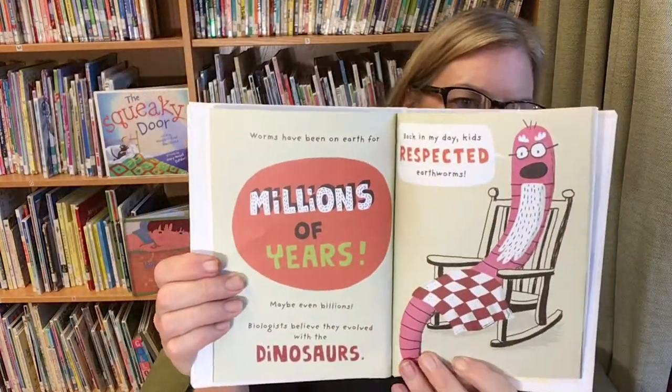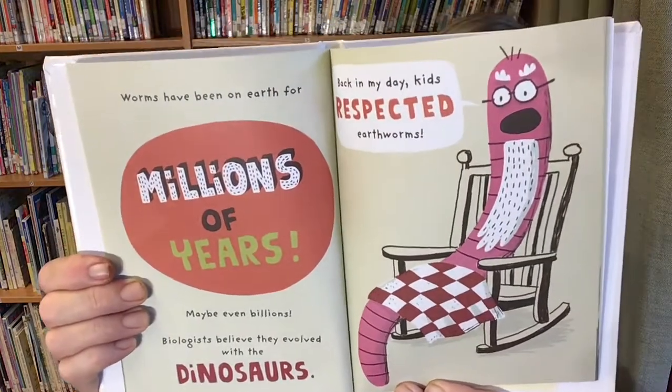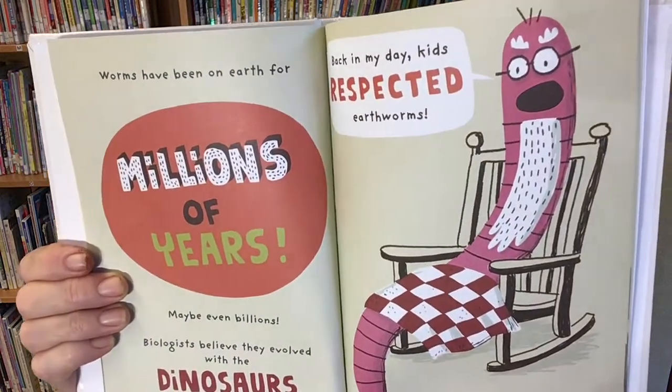Worms have been on the earth for millions of years — maybe even billions. Biologists believe they evolved with the dinosaurs. Whoa, that old? Back in my day, kids respected earthworms!